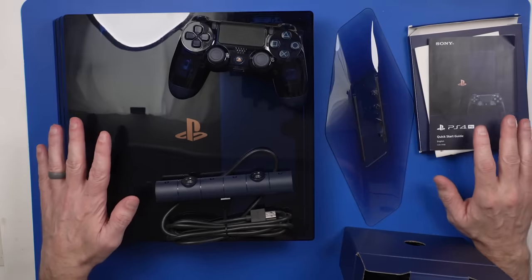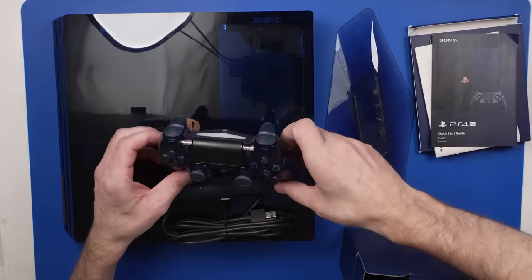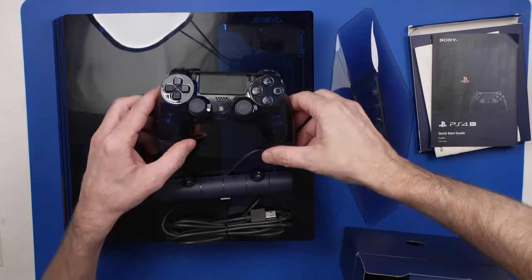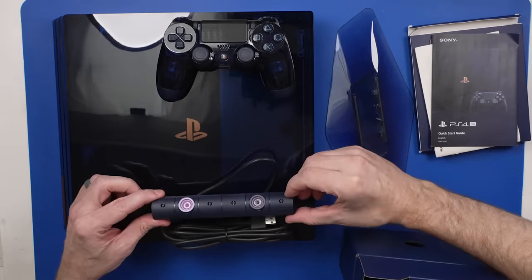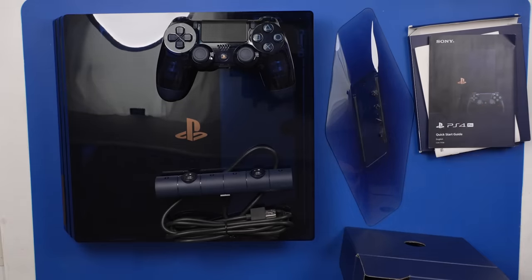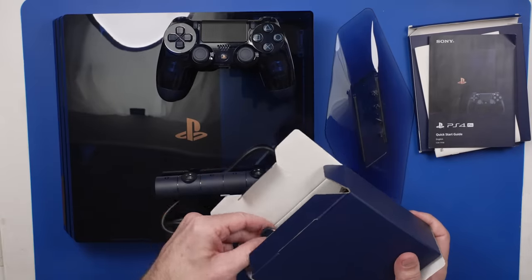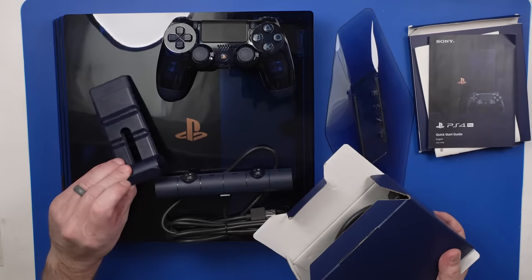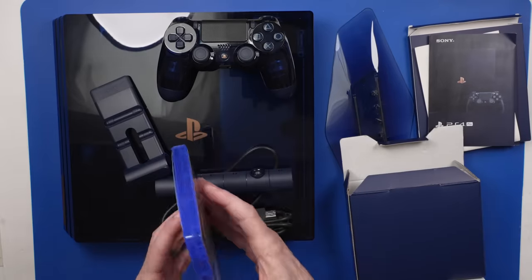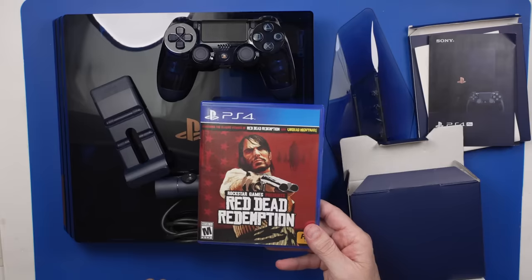I feel like this is actually a pretty good deal. It comes with a controller in really nice condition — used, but really nice. It comes with the camera, the stand that looks to be fully working, the user manuals, the power cable, the HDMI cable, and even the stand for the camera. It also had a game case in there — no game inside, but the case is there. I'm thinking maybe the game is inside the console.